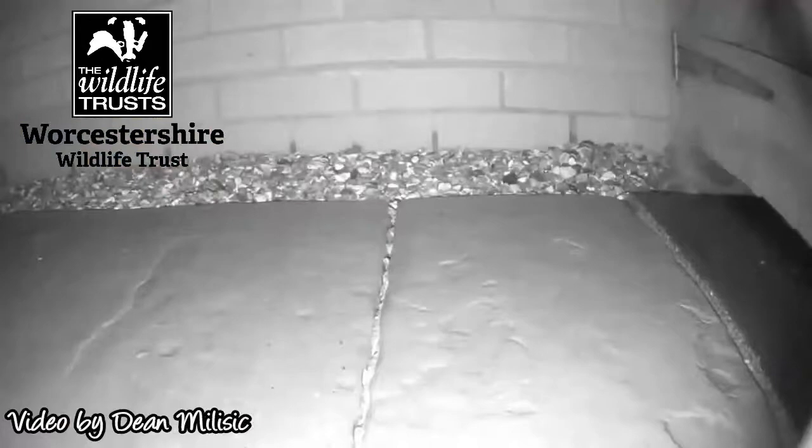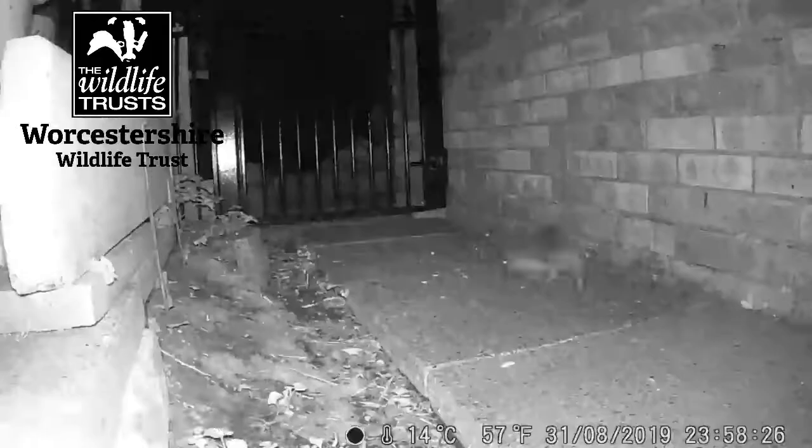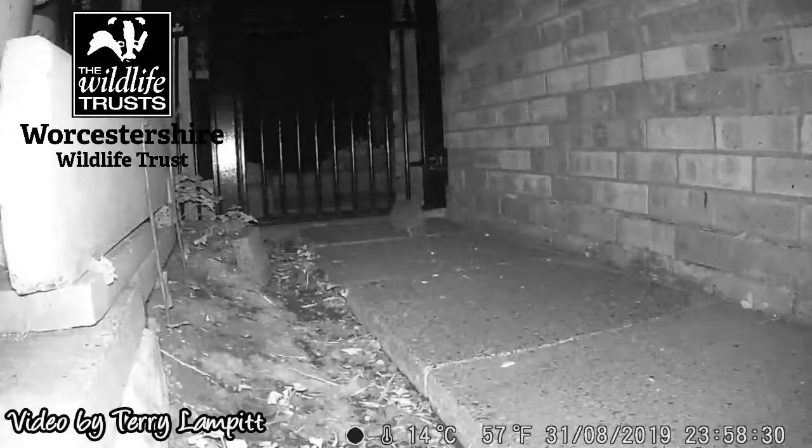One of the problems hedgehogs might be having is that so many of us have got these big sturdy fences nowadays. They look really smart but they're not so good for letting wildlife travel between our gardens, so it's a really good idea to just add little gaps every few metres or so around the garden. They don't need to be big — just about 10 to 15 centimetres square will be big enough for even the chubbiest of hoggies to get through.